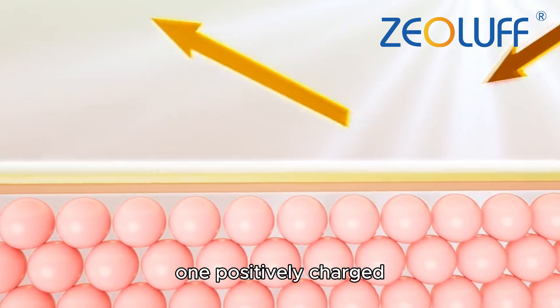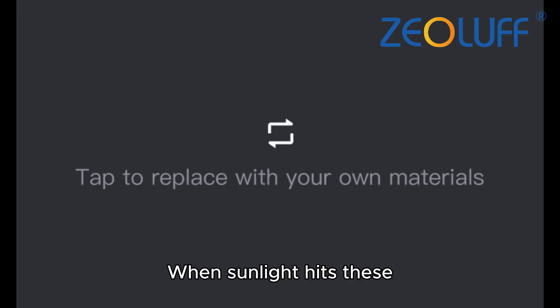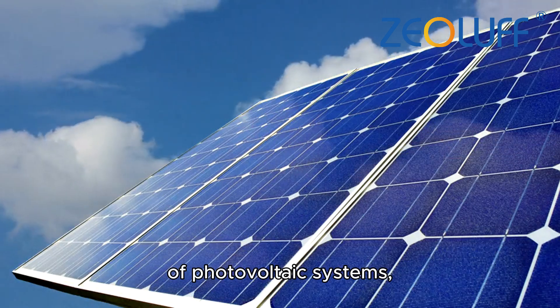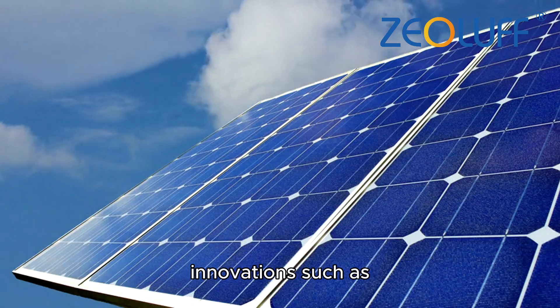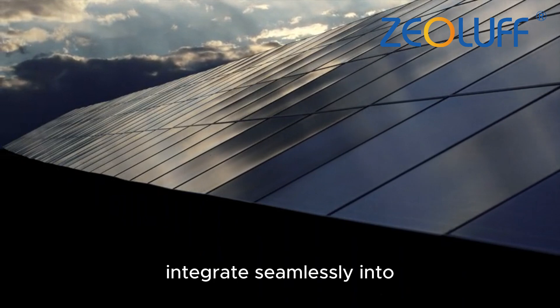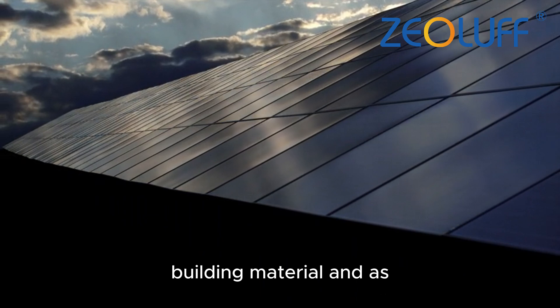Typically, PV cells consist of two layers — one positively charged and the other negatively charged. When sunlight hits these layers, it creates an electric field that causes electricity to flow. There are various types of photovoltaic systems, including traditional solar panels and newer innovations such as photovoltaic tiles.